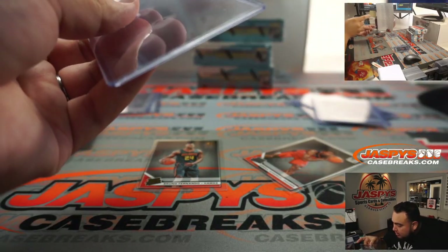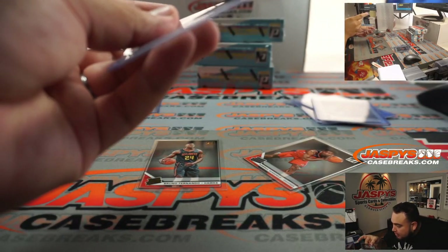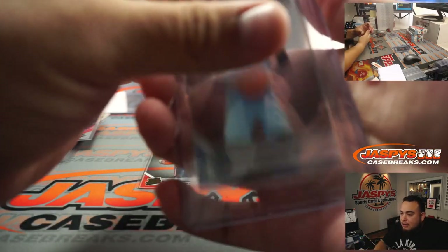Memphis Grizzlies Matt — there you go man. Centering's pretty good too, I don't really see any crazy surface scratches from my eyes, but I'm not a grader at the same time.